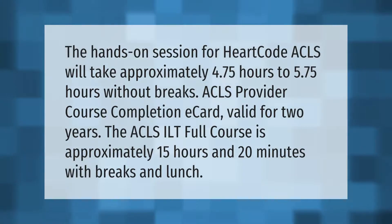The hands-on session for HeartCode ACLS will take approximately 4.75 to 5.75 hours without breaks. The ACLS provider course completion e-card is valid for two years. The ACLS ILT full course has approximately 15 hours and 20 minutes with breaks and lunch.